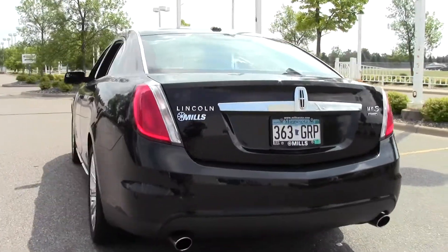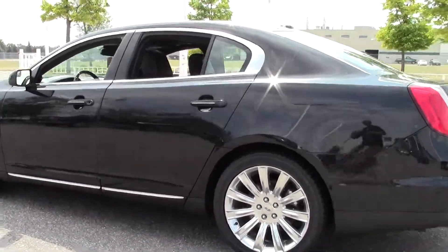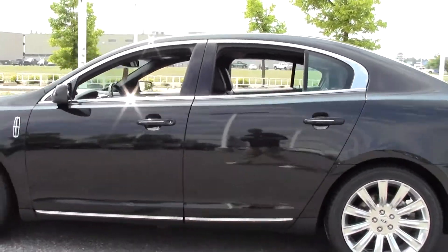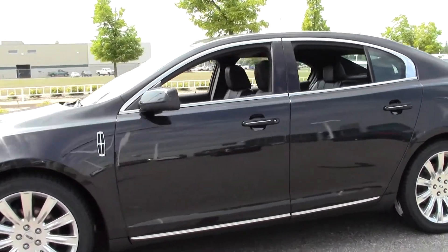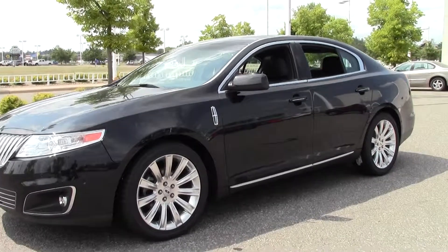It's got temperature controlled seats, wood grain interior trim, traction stability control, metallic accents — almost too many features to list. This is a certified pre-owned vehicle; it's gone through that inspection process. Low miles — 35,000.